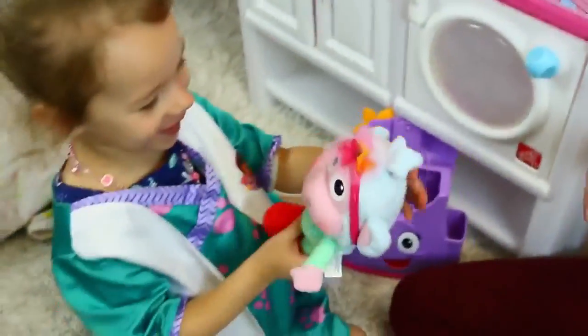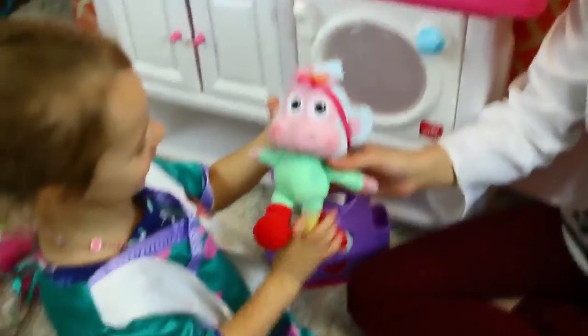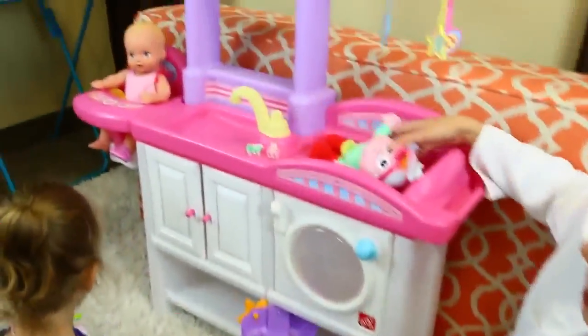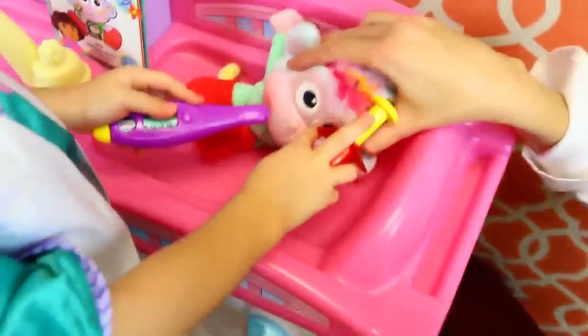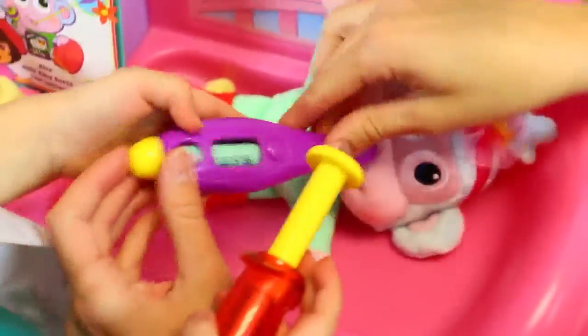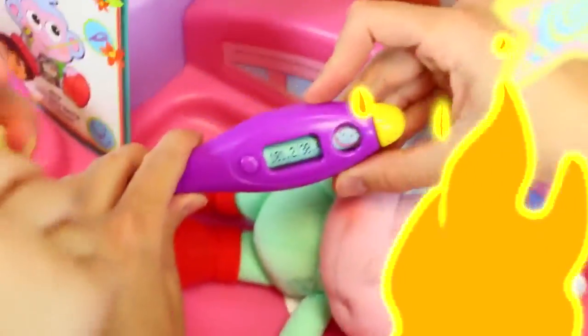Baby Boots is feeling sick, or she — whatever we want Baby Boots to be. So we should do a checkup. Let's put Boots up here. Let's check Baby Boots' temperature. And we've got to spin this thing too. Let's see, what does this say? 101.2.